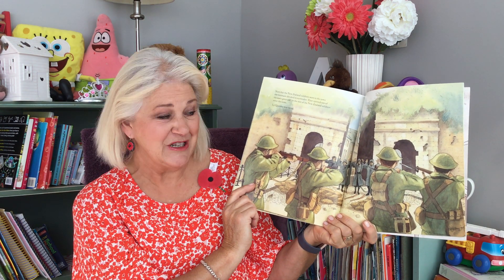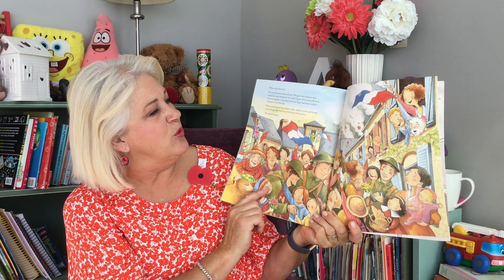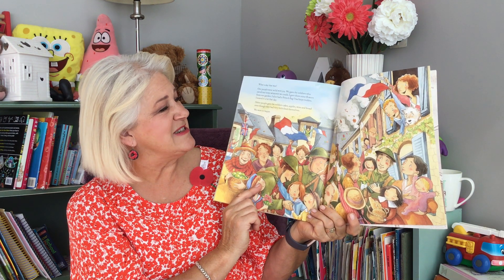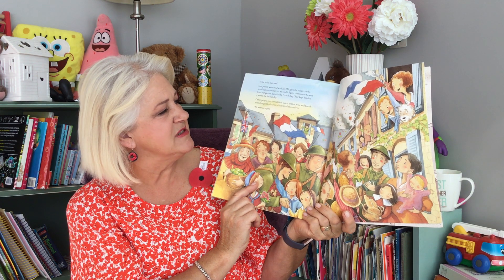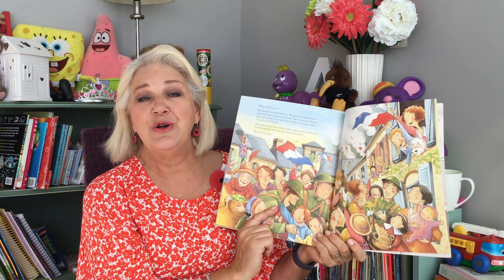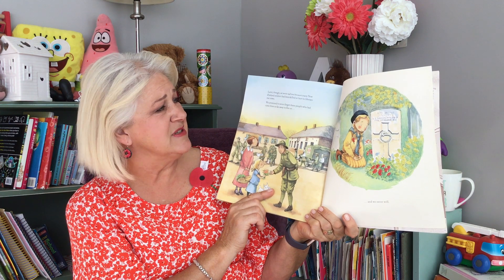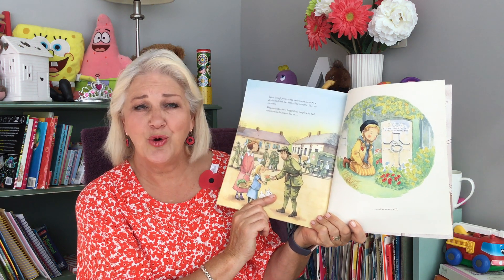Le Quesnoy was saved. What a day it was. Our people went wild with joy. We gave the soldiers who saved our town whatever we could. I gave them some flowers from our garden. I also had a French flag I had kept hidden — I waved it a lot that day. Other people gave the soldiers cakes, apples, wine and bread, even though they had very little food themselves. We were so happy. Later though, we were sad too because many New Zealand soldiers had been killed or hurt to liberate our town. We promised to never forget those people who had come from so far away to free us.